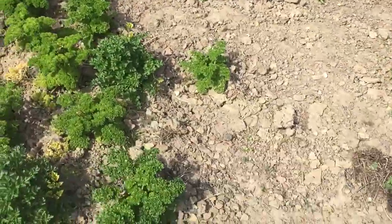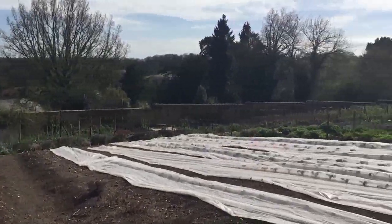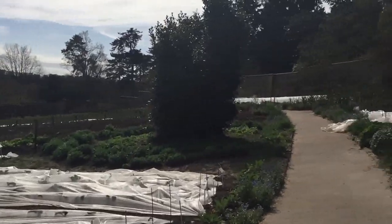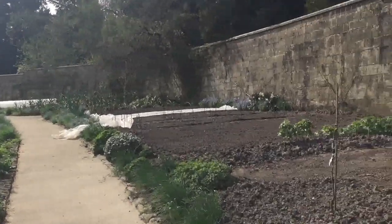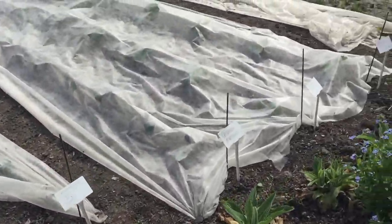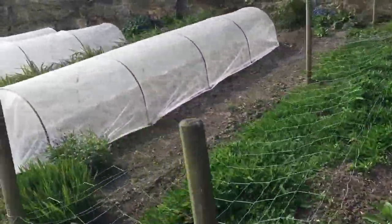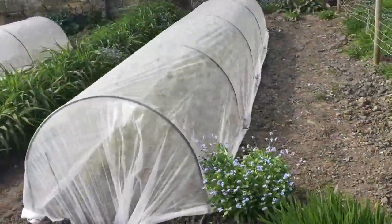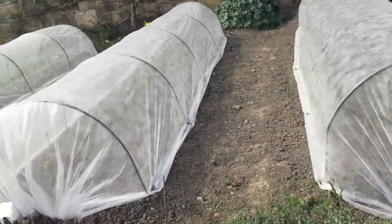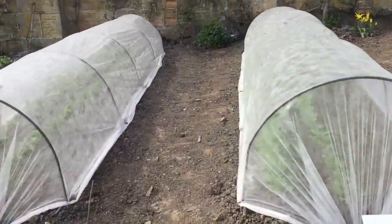And here we have parsley, purple sprouting broccoli, cabbage, cauliflower. And then beetroot Pablo, beetroot golden, turnip, and radish.